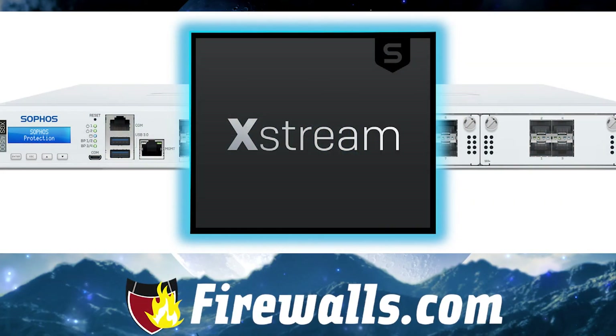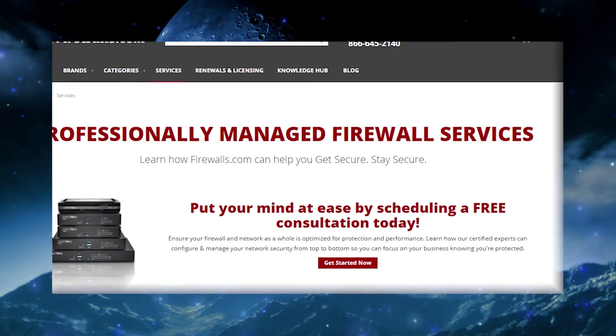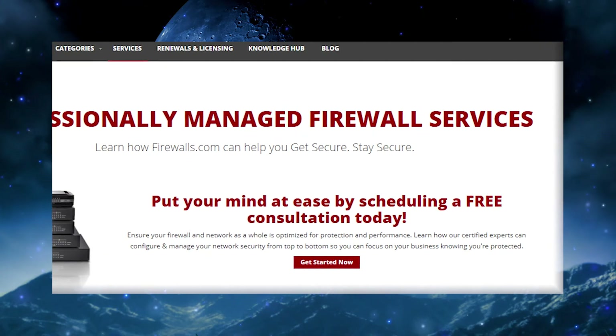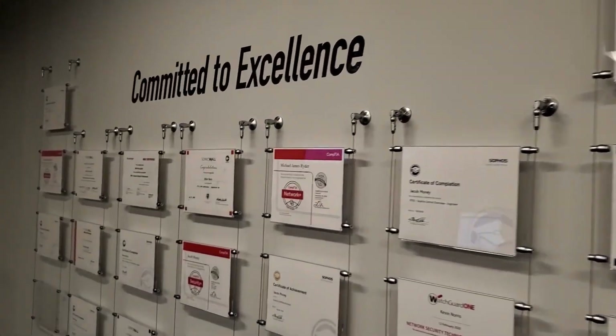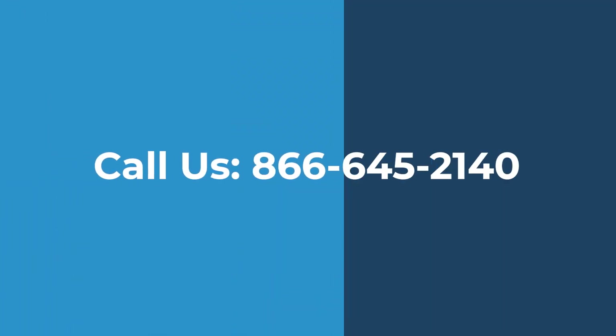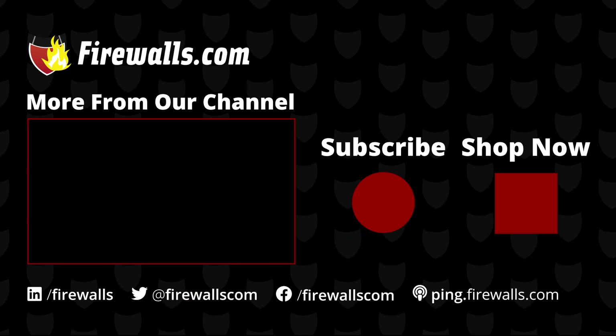Head over to firewalls.com to see all the new XGS models and pick one with the right bundle for your needs. And if you need help setting it up and keeping your network running at peak security and performance, look into our managed services to get network support and management from our Sophos-certified network engineers. Have any questions? Chat on our site or call 866-645-2140 to speak to an expert. Please subscribe to our channel to see more videos like this, along with walkthroughs and tips from our certified experts to help you get secure and stay secure. Thanks very much for watching.